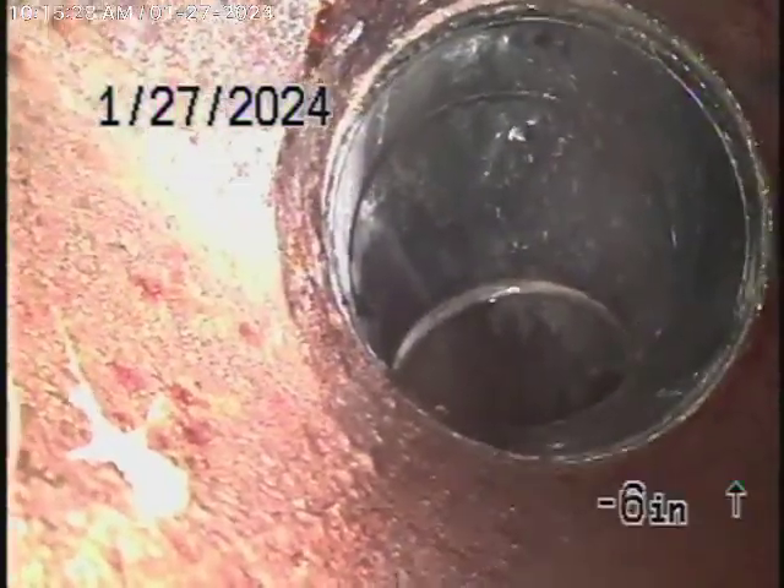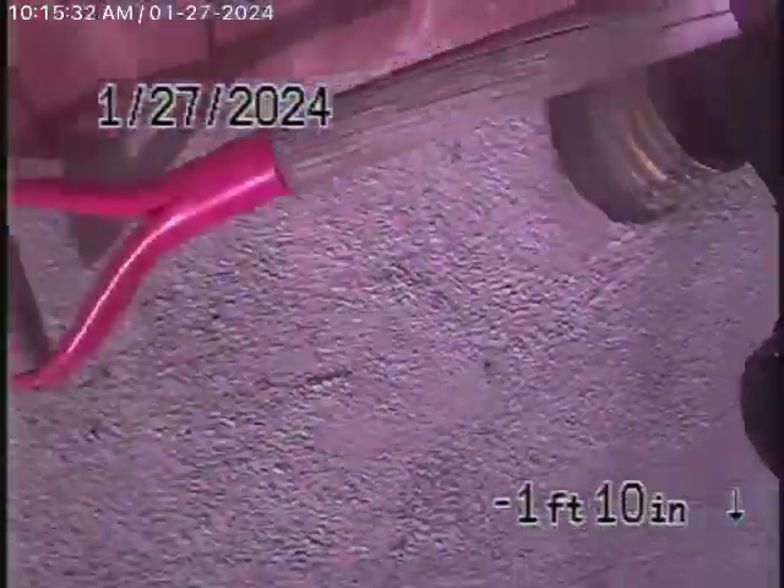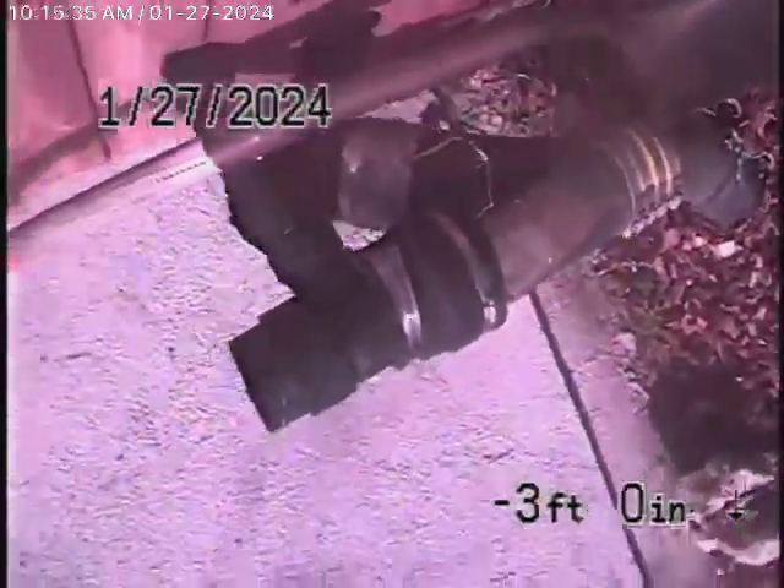Coming back here, this is all polyethylene pipe. It's all in good condition, nice and clean, and it does have a very good grade going downhill. We always recommend never to flush tampons, baby wipes, paper towels, or things like that, as we come out of the clean-out here in the back. And we'll go ahead and stop the recording here.